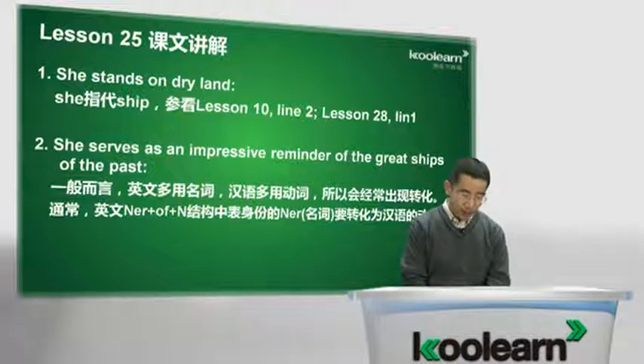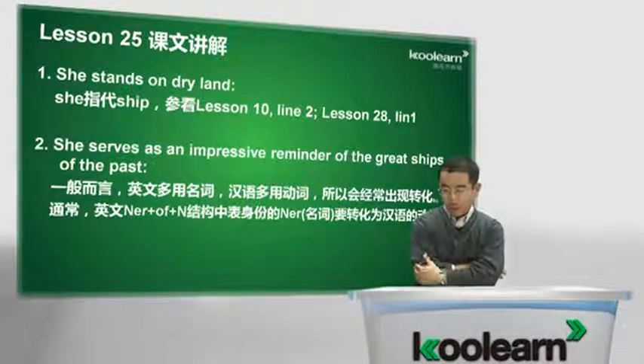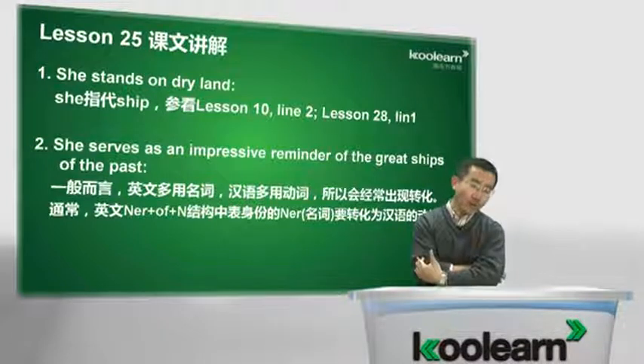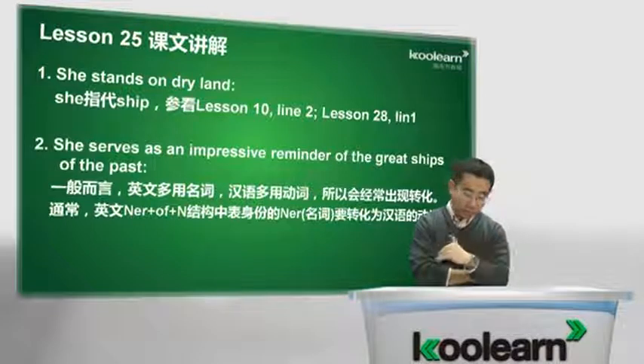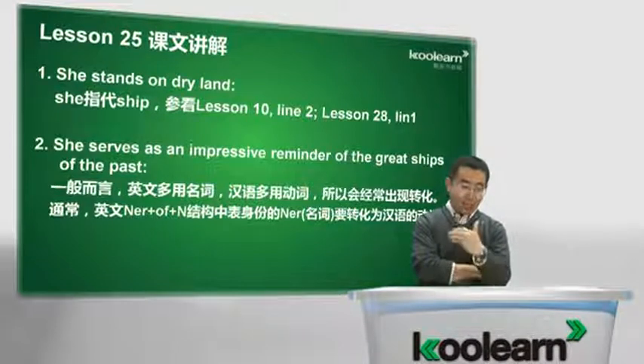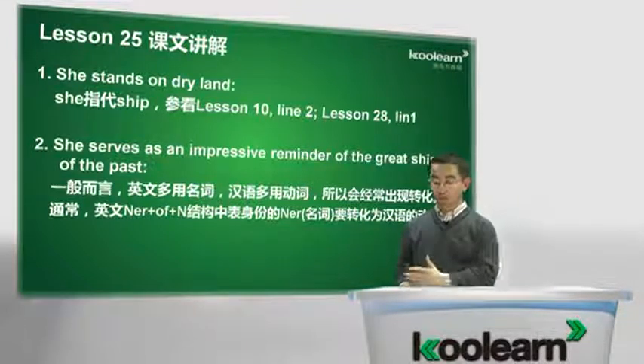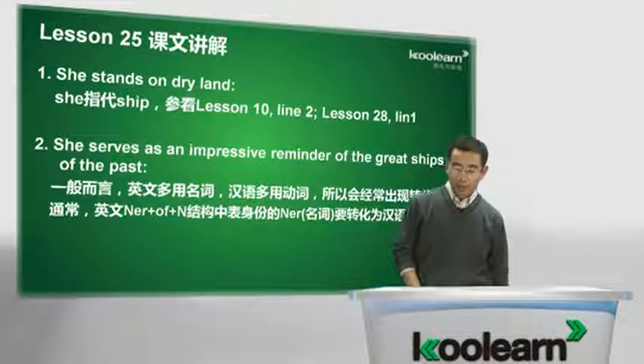She serves as an impressive reminder of the great ships of the past. 好，这艘船呢，serve as我们都学过，担当什么作用、起到什么作用。Reminder呢，叫回忆物、提醒物。Impressive，印象深刻的。对什么呢？对过去伟大的巨轮的回忆。但是大家注意，这种话语言上面已经快速疏通了，但是从翻译角度依然不太通畅——这艘船担当了一个令人印象深刻的、对过去那个时代巨轮的提醒物，感觉不太熟悉。